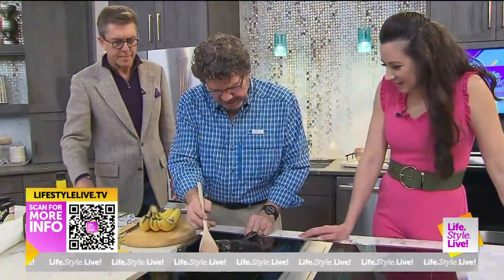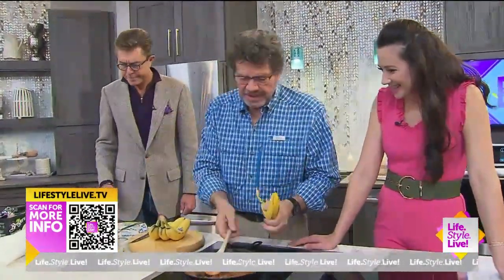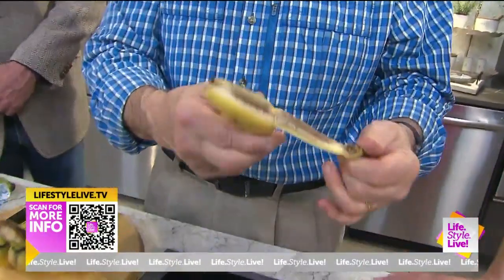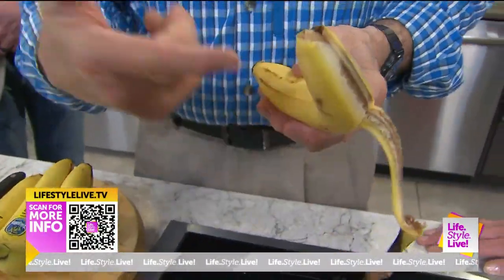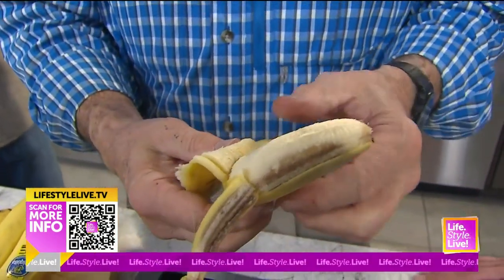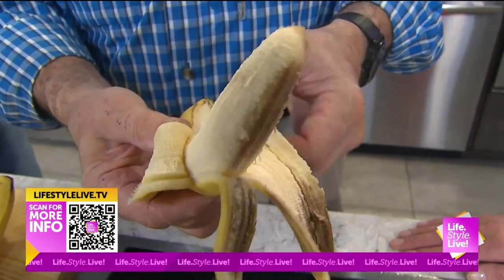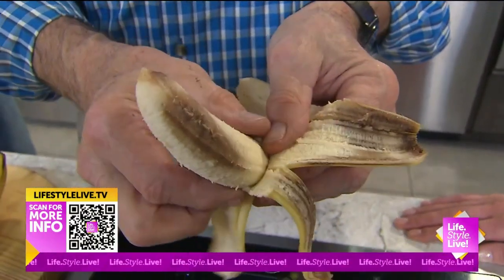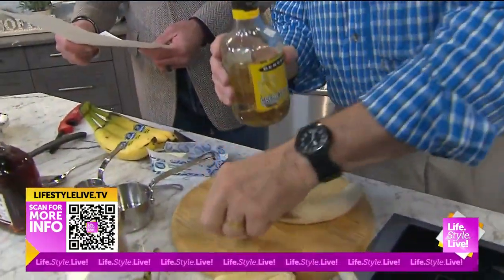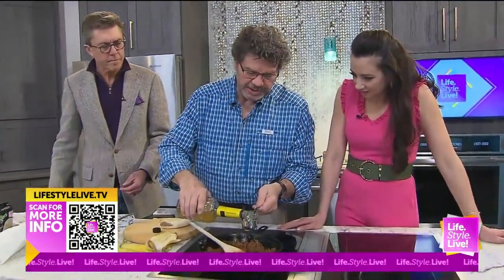Let's get these bananas ready. This particular banana is the Cavendish — every banana you find in America is this type, called the Cavendish. It's a clone. Most fruits are actually a byproduct of fertilization, pollen, and seeds, but these are cloned and mass-produced, which is great. And they're sweet. Now we're adding some banana liqueur — one fourth a cup — to get some more flavors in here.